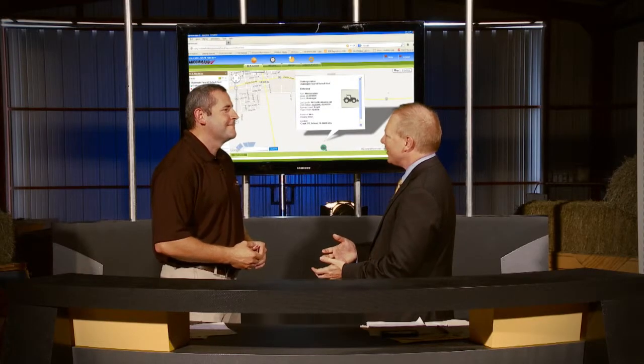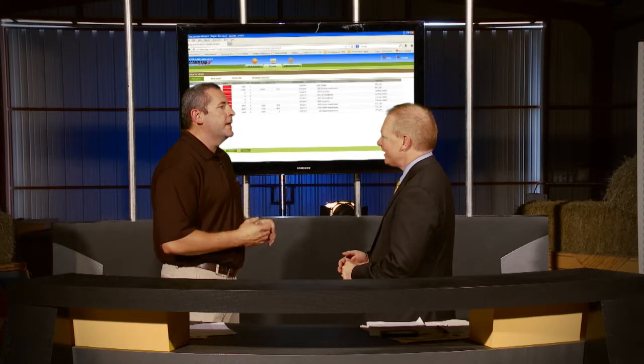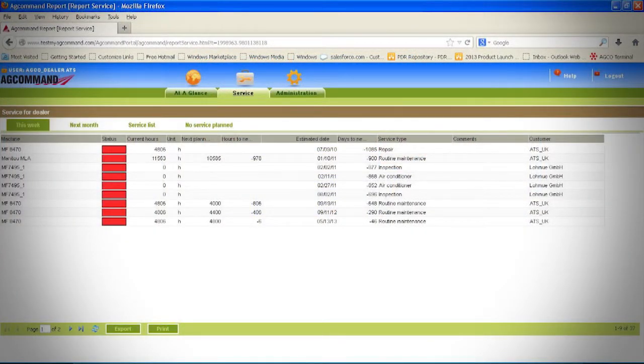How can all this precision AG technology help growers when they're not even moving? Two words: uptime management. The AGCOMAND product allows our dealers to better service our customers and get them running and keep them running. They can set up notifications and through dealer servicing can keep their machines running longer.